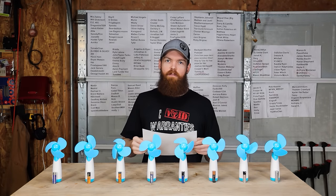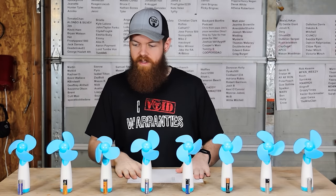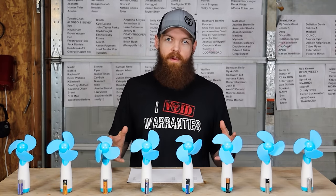Alright guys, so today we're gonna be doing a little bit more of a scientific type of video. What we're gonna be doing is we are going to be testing a bunch of different batteries and we're gonna see which AA batteries are the best.